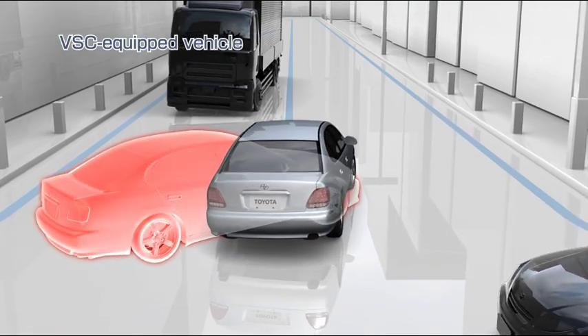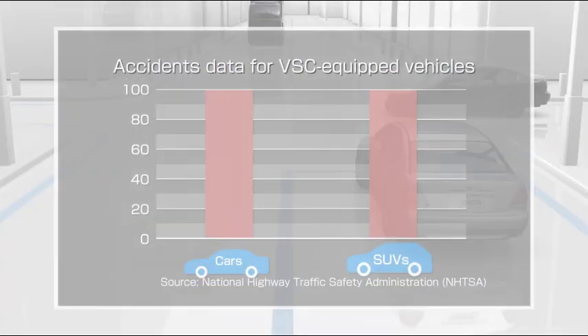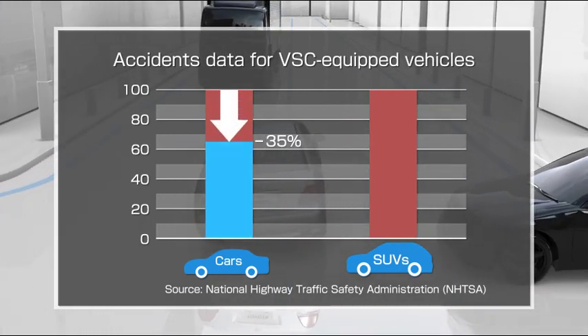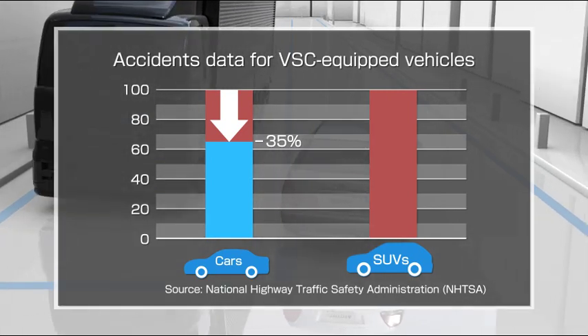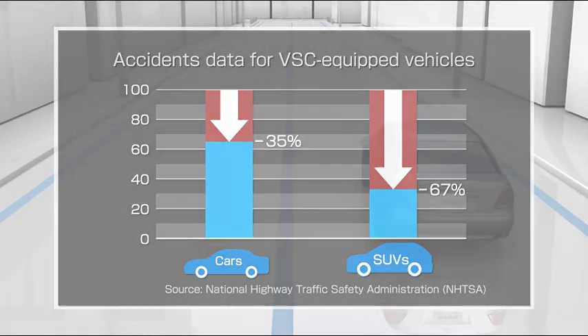The VSC helps provide increased peace of mind during driving. According to the National Highway Traffic Safety Administration's data, the rate of single vehicle accidents in VSC equipped cars is 35% less than in cars without VSC, and the rate of single vehicle accidents in VSC equipped SUVs is 67% less than in SUVs without VSC.